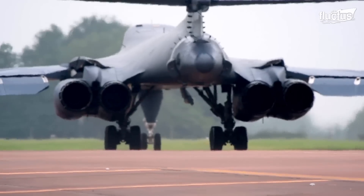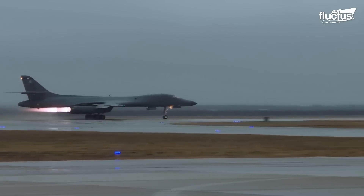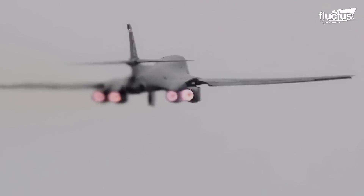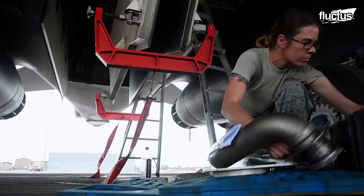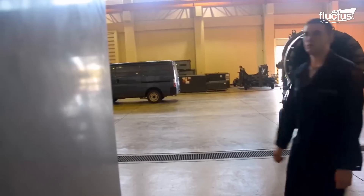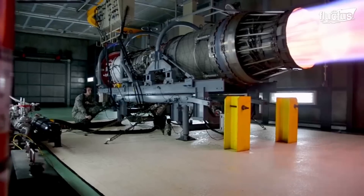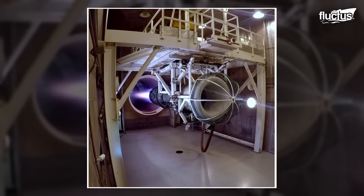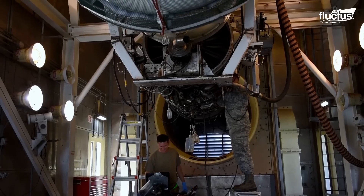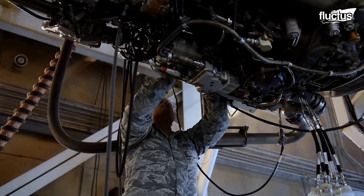The B-1 Lancer has four General Electric F-101 turbofan engines that produce a combined thrust of over 130,000 pounds. To test these engines and ensure they are in good working order, the Air Force uses a special facility called a Hush House. A Hush House is a soundproof building designed to contain the noise and exhaust from a jet engine during testing. The B-1 engines are tested in a Hush House before and after maintenance or repairs to ensure they function properly and identify any potential issues that may need to be addressed.